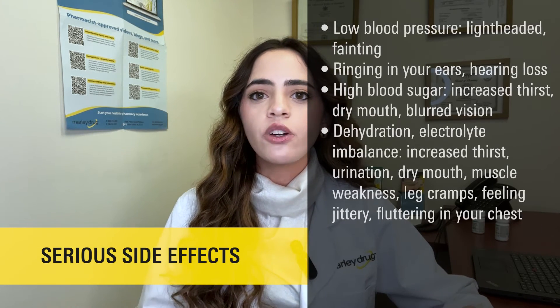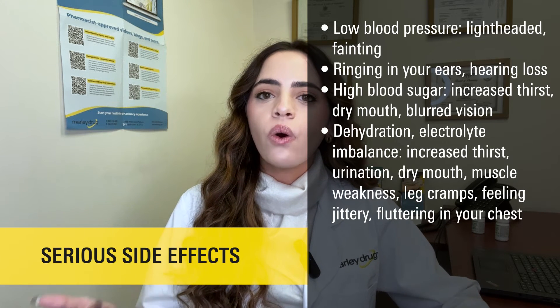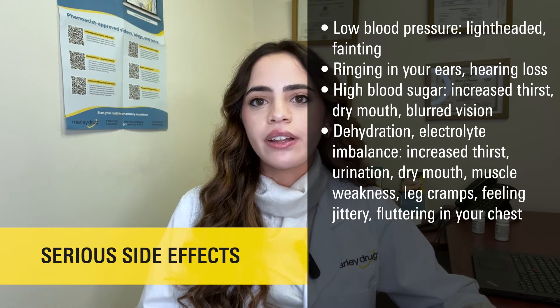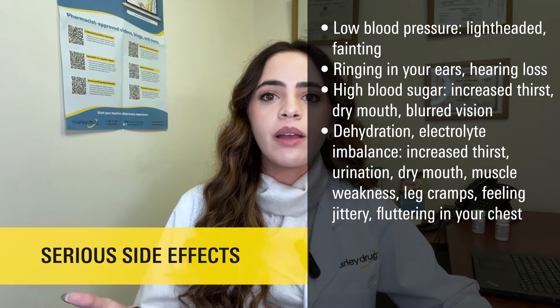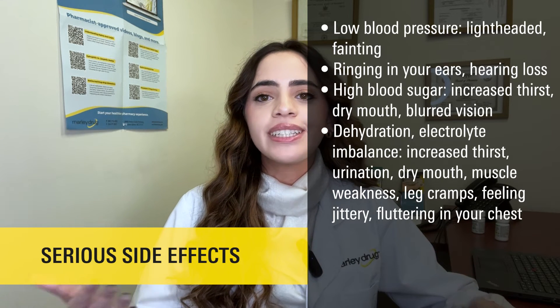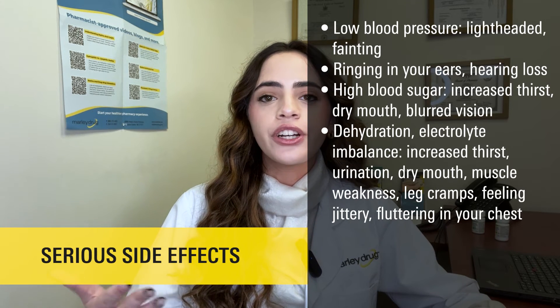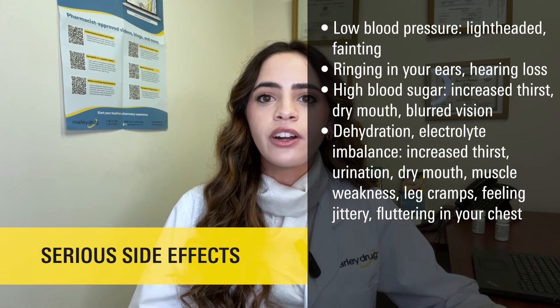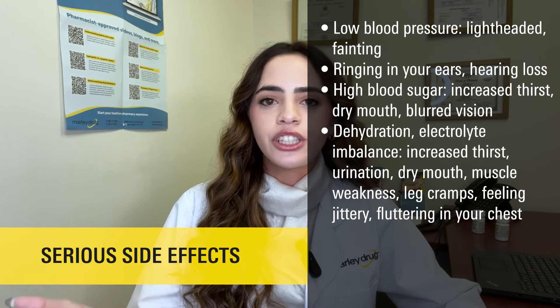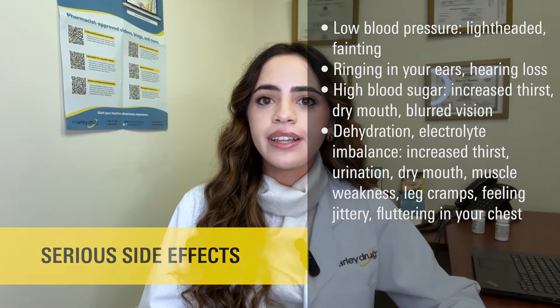What are some serious side effects of furosemide? Some serious adverse effects include having low blood pressure, which could cause symptoms like feeling lightheaded, a fainting feeling, or ringing in your ears or hearing loss. Another serious adverse effect includes high blood sugar, which could cause symptoms like increased thirst, dry mouth, or blurred vision, or severe dehydration or electrolyte imbalance, which could cause symptoms like increased thirst or urination, dry mouth, muscle weakness, leg cramps, feeling jittery, or fluttering in your chest. If you're experiencing any of these serious side effects, immediately call your doctor and stop taking this medication.